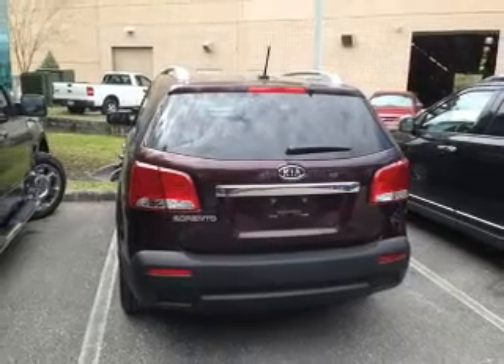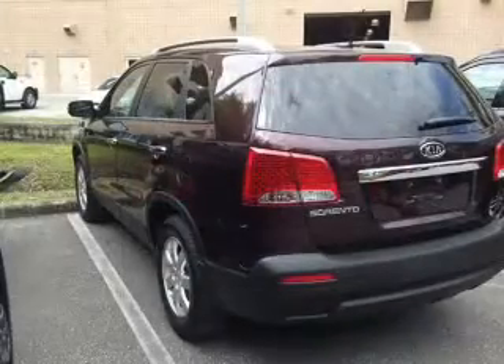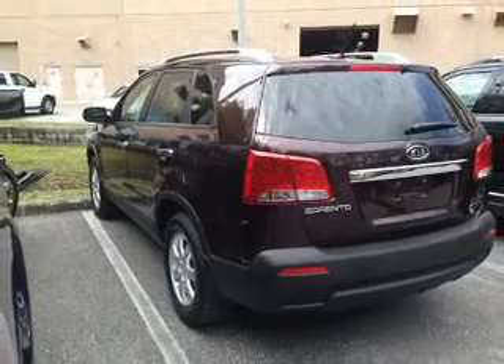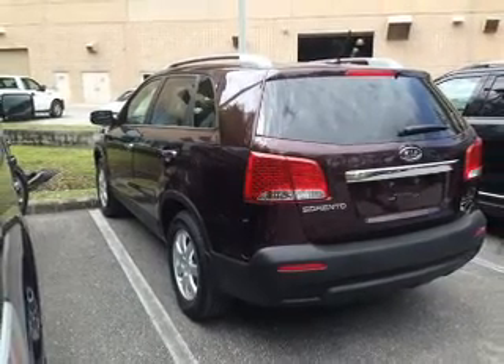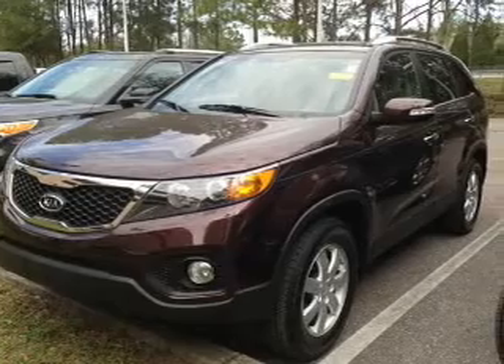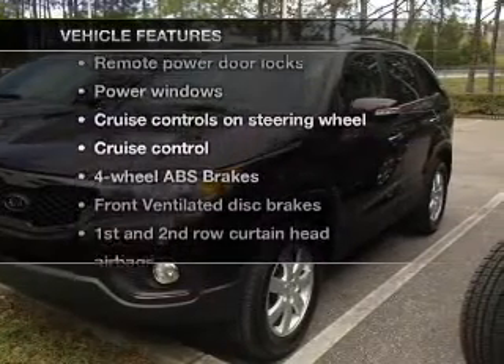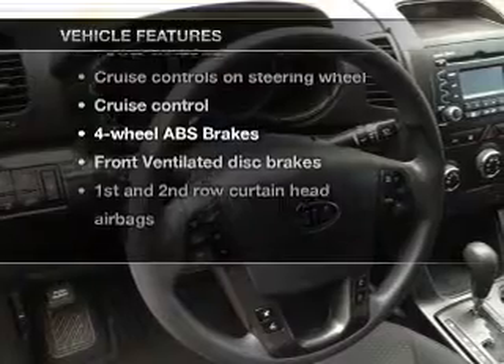Connected to a smooth shifting 6 speed automatic transmission. Premium wheels give a more luxurious look. Anti-lock brakes help you bring your vehicle to a safe stop. Heated seats are a desirable comfort feature. Pamper yourself with memory settings. And with these notable features, you won't want to miss out on the opportunity to own this amazing ride.